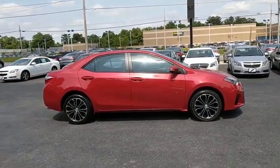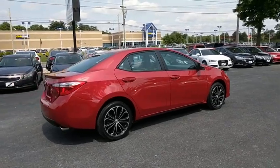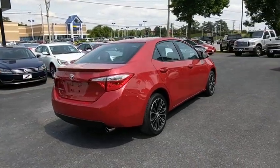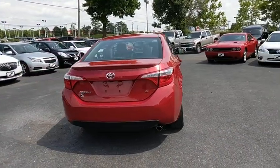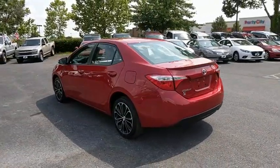Here are some of this vehicle's great options: traction control, dual airbags, one owner, power steering, center armrest, power windows, CD player, electronic stability control, AM/FM CD player with six speakers.